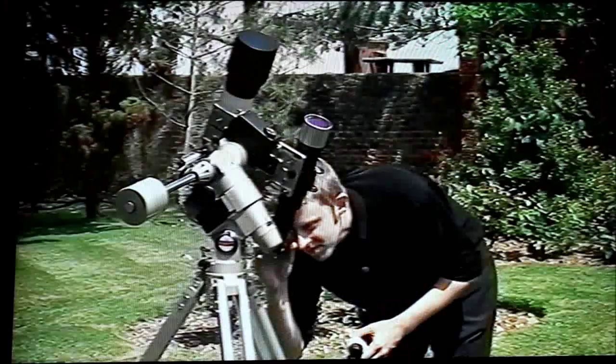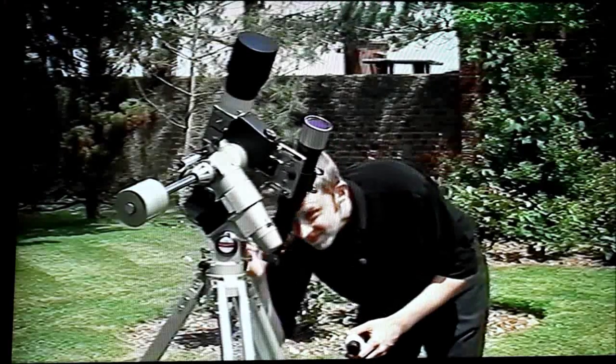And now, let's go out to the garden, join Damien Peach, and say something about how to observe the transit — what to do, and, more importantly, what not to do.